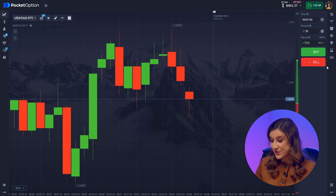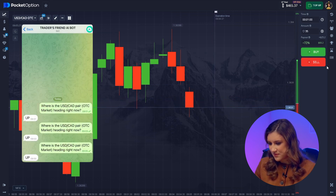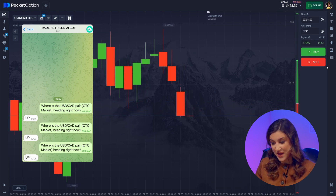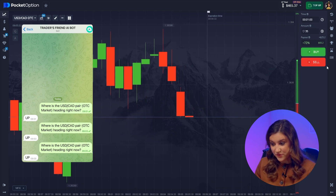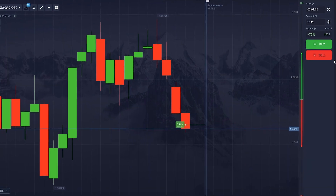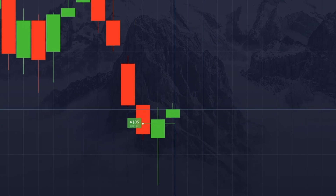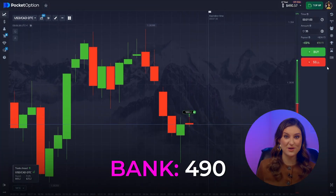Alright, let's go back to $35. Waiting for the signal — come on, bot, don't let me down. The bot isn't backing down and says we're moving up again. This time I agree — it's a good move, let's follow it. Finally, it worked out this time. Two more trades to go — let's hope they keep going in our favor.